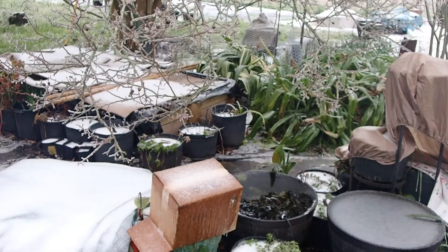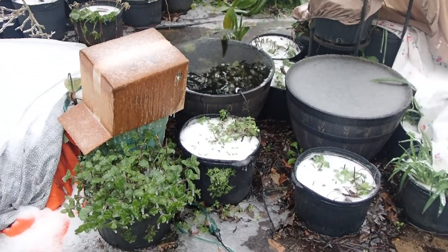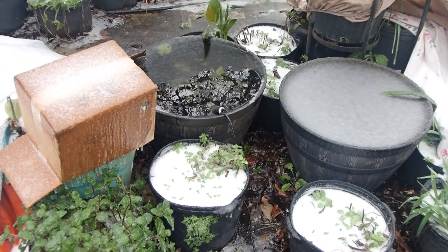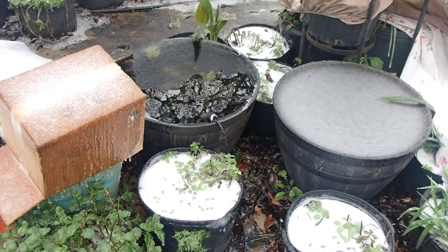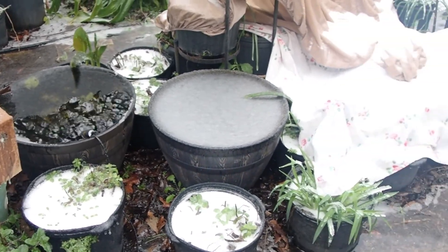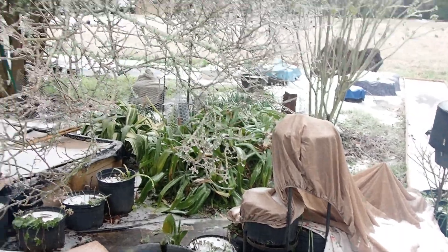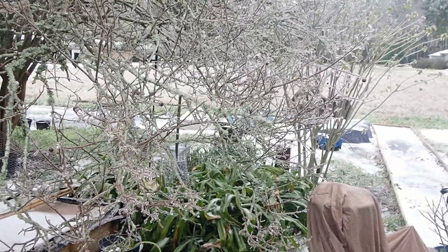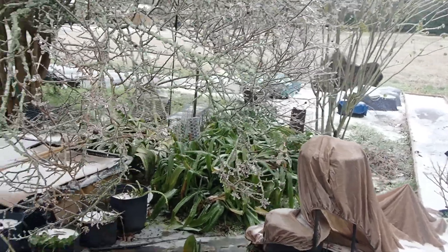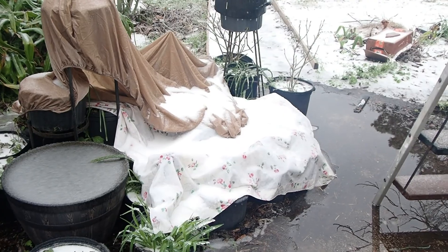I covered everything the best I could. The only thing that's not frozen is the little container with the heater — I think my daughter's got a fish in there, I'm not really sure what she's up to with that. But the other one with no heater is frozen. You can see this tree — the branches are coming down lower. That is ice, totally.